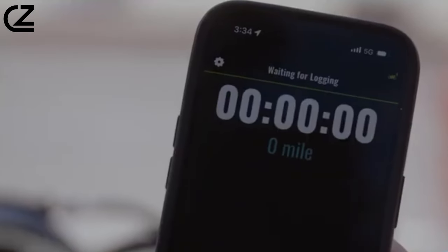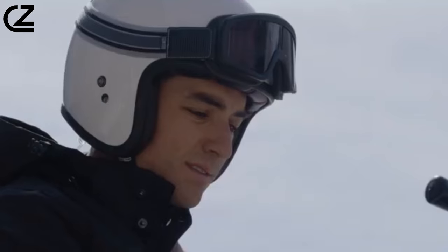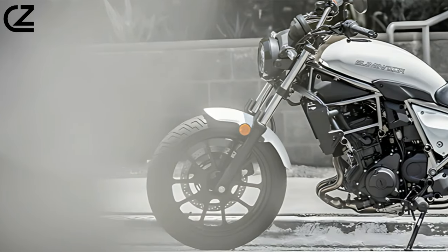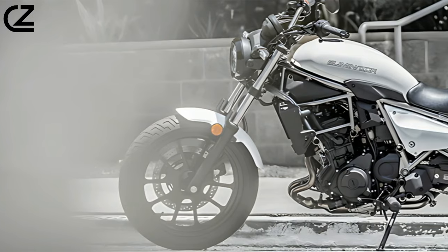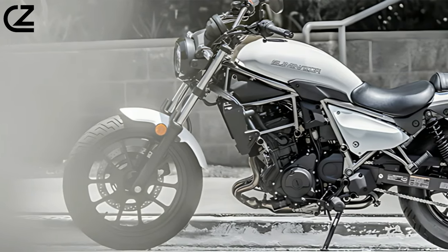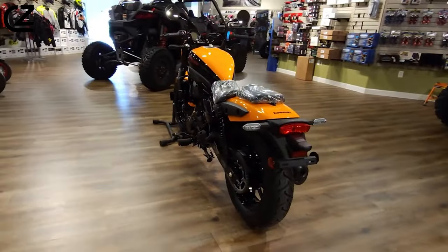The Eliminator also has Bluetooth connectivity through the Kawasaki Rideology app, which allows riders to check vehicle information, record their routes via GPS, and receive phone notifications. Swinging a leg over the Kawasaki Eliminator for the first time, what's instantly apparent is just how manageable this motorcycle is.